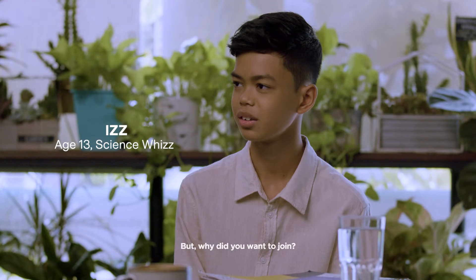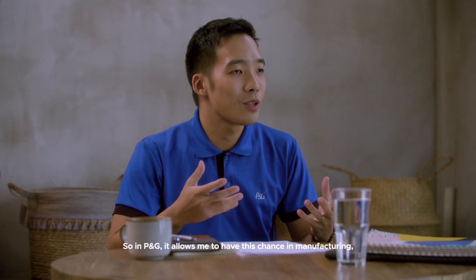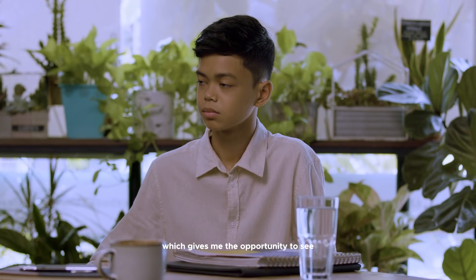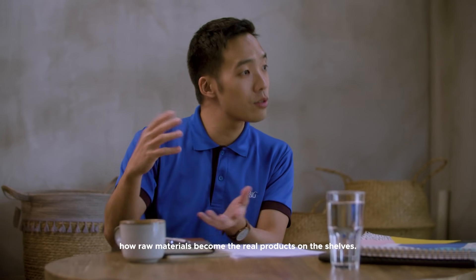But why do you want to join? Well, when I was back in school, I loved science a lot. So in P&G, it allows me to have this chance in manufacturing, which gave me the opportunity to see how from raw materials it really becomes the products that you see on the shelf.